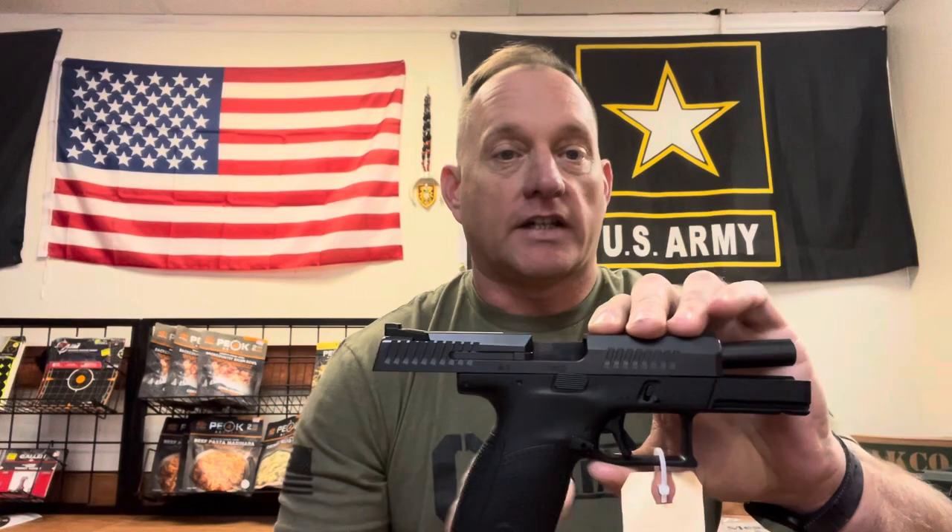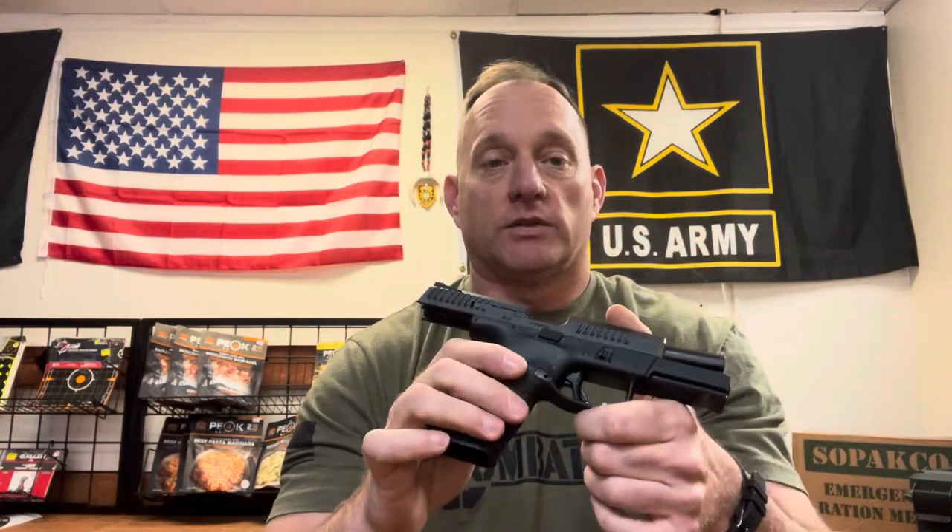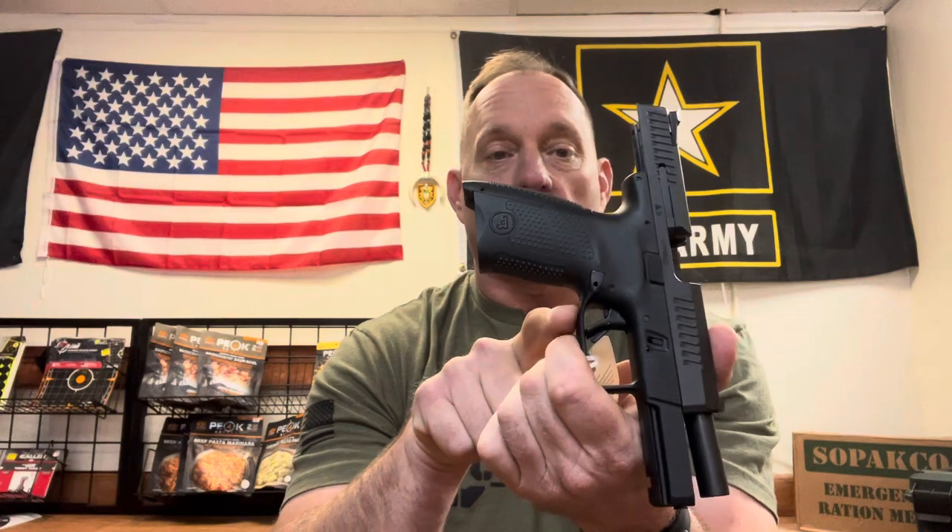It's about the same size as a Glock 19, so it's not too large, it's not too small. I do like the fact that the trigger guard is undercut, allowing me to get a little bit higher up to better control recoil.